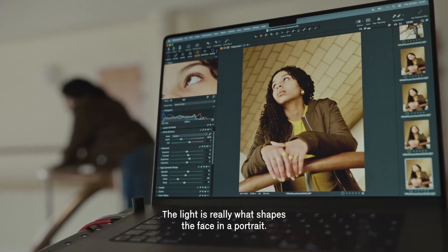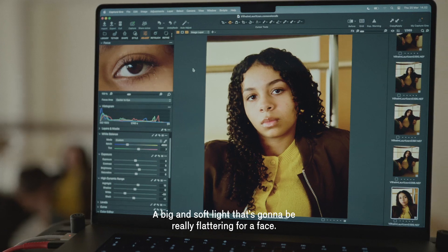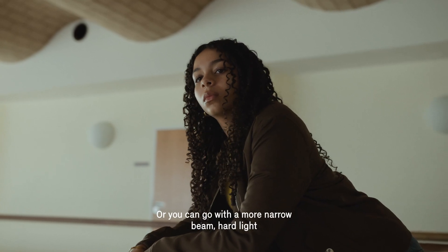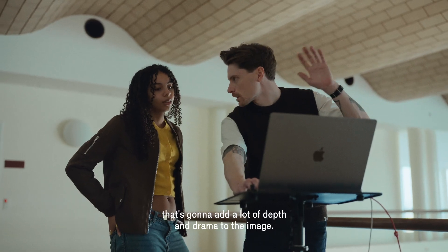The light is really what shapes the face in a portrait. A big and soft light is going to be really flattering for a face. Or you can go with a more narrow, hard beam of light that is going to add a lot of depth and drama to the image.